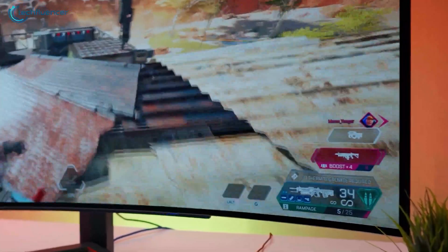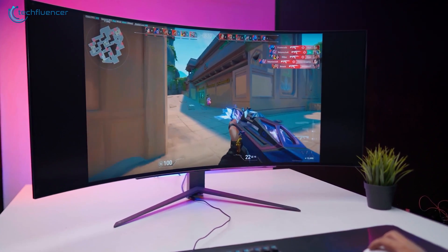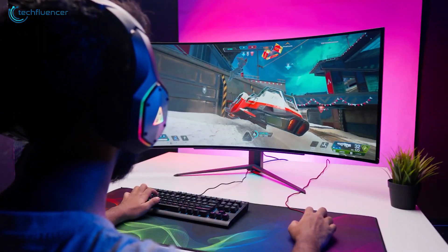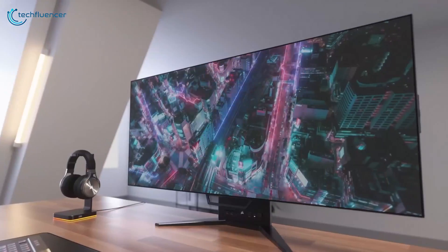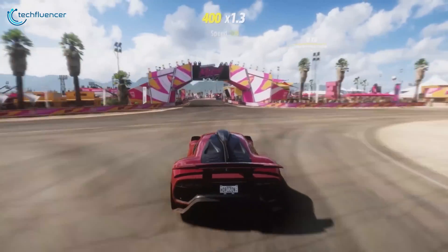How everything felt visually snappier and more responsive — suffice to say, the upgrade is hard not to notice. However, the jump from 144Hz to 240Hz might not seem to have the same impact or appear as phenomenal as the first time. Nevertheless, it would definitely be a significant improvement in terms of overall performance in video games and other activities as well.